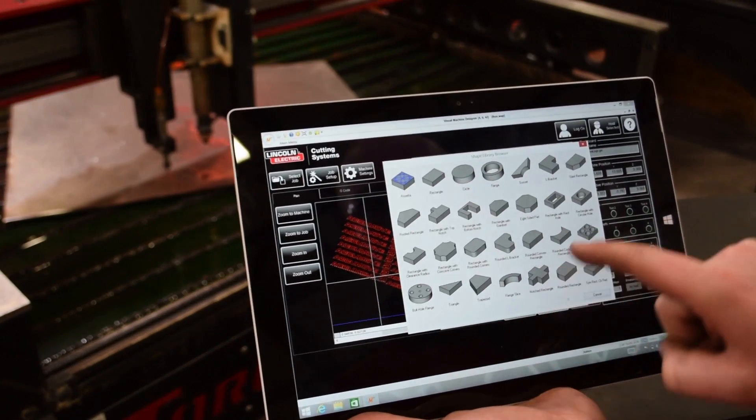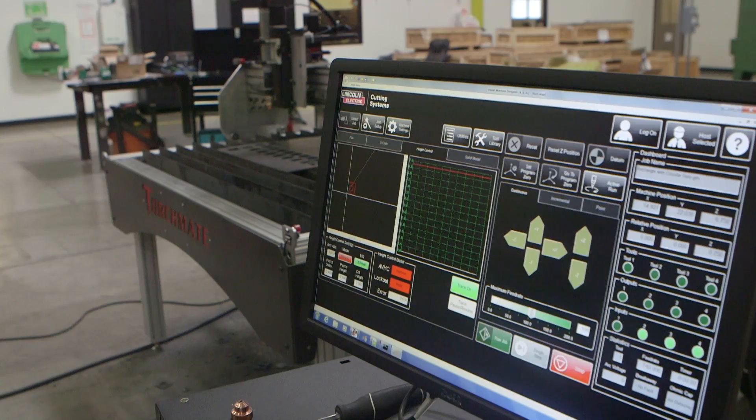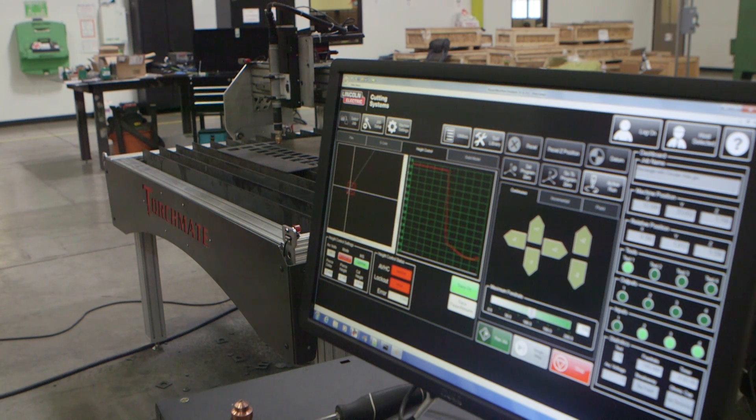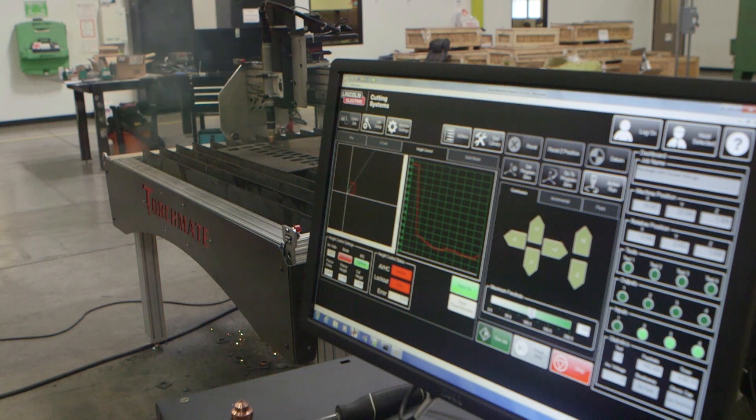This CAD design is exported to a CAM program that the stepper motors can read. Once started, the motion controller communicates with the plasma cutter, the stepper motors, and the user interface to display a live view of the program currently being cut. It's a technology for fabricators that are getting serious about quality and smart about automation.